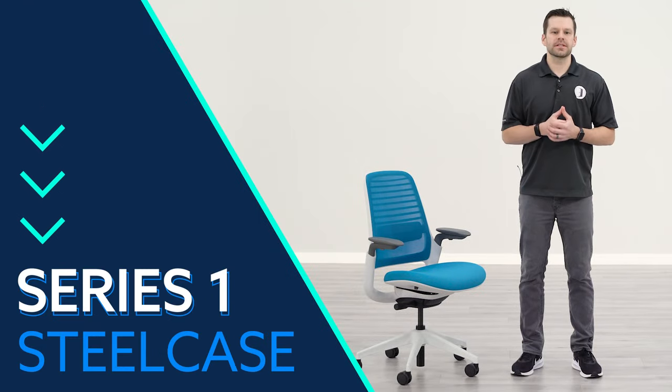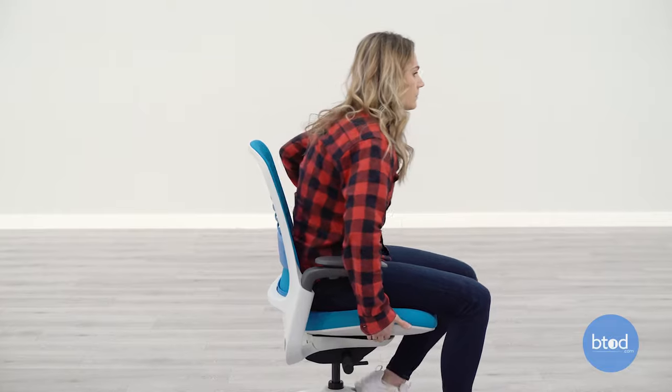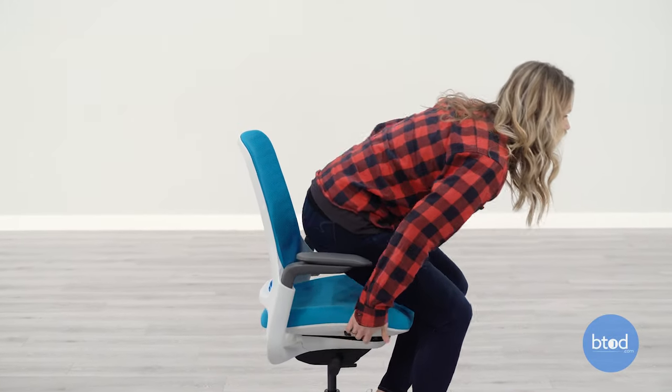The first chair in the list is the Steelcase Series 1 chair and this is the least expensive option in the list, starting at about $400. It is a great option as it does have a ton of ergonomic adjustments.